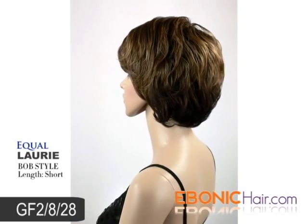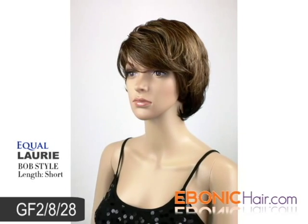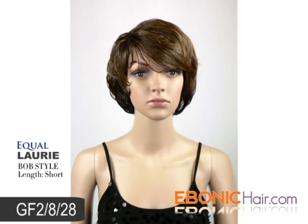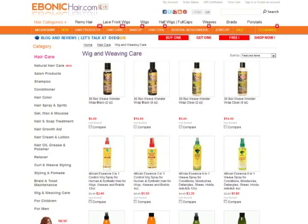This item is good for a special day or everyday life. Equal Lori will give you vitality. You can find her at the lowest price at Ibanicare.com. We recommend wig care products for long lasting wear.